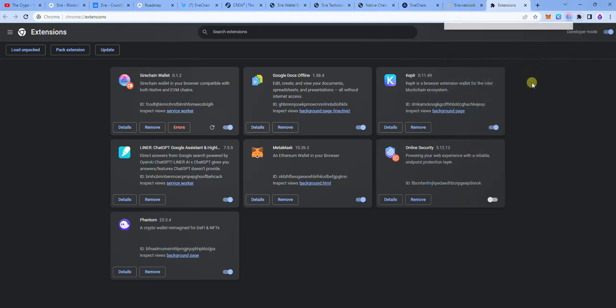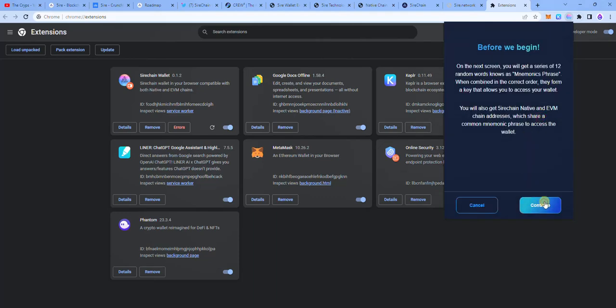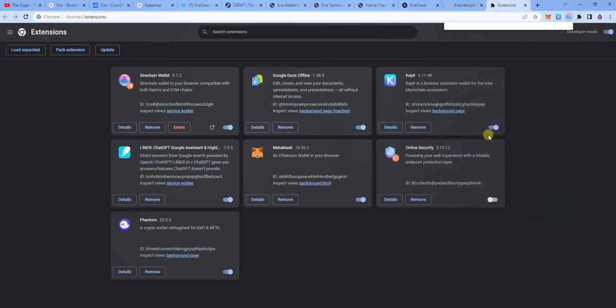Tap on the extension and set up your wallet. You're going to create a new wallet and then enter a new name — I'm going to call it Decrips — then create wallet and continue. You're going to see new wallet details including a seed phrase and private key, which I've covered up. It's very important that you copy the seed phrase and save it somewhere in your journal, because you will not get it back. Once you copy that down, tap on continue, enter a password, and congratulations, your wallet has been created.